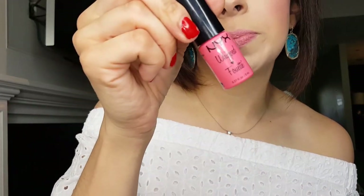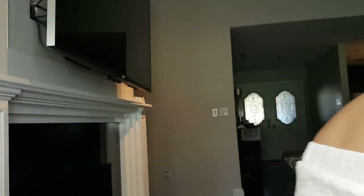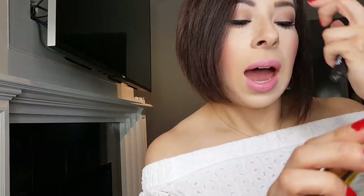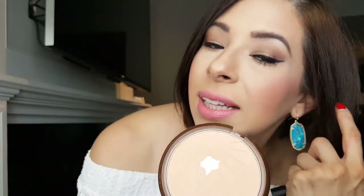On my cheeks I have MAC Pink Swoon blush, a pretty pop of pink. My lip color is the NYX Whipped Pink Cloud Lip and Cheek Color — it reminds me of the YSL lip oils with its applicator. It goes on creamy and buttery, more like a butter gloss than a lip gloss. For highlight, I'm using Wet n Wild Reserve Your Cabana on my cheekbones — it adds a nice glow without being too shimmery.